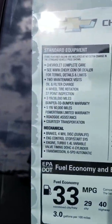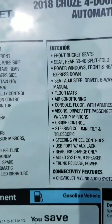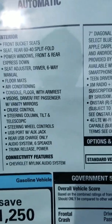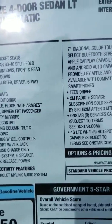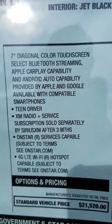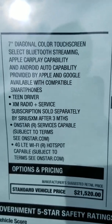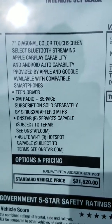Even though this is just the base LT with nothing added, you still get quite a bit of equipment. You get power windows, power locks, air conditioning, tilt and telescopic wheel, rear steering wheel, auxiliary port, and a six-speaker audio system. On the newer features side, there's a touchscreen radio with Bluetooth streaming capability, Apple CarPlay, Android Auto, teen driver mode with different settings, and XM radio as well.